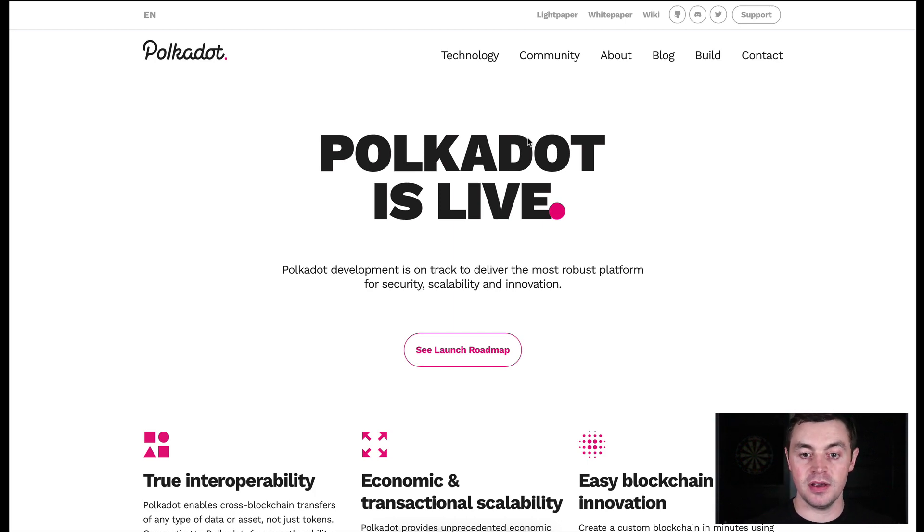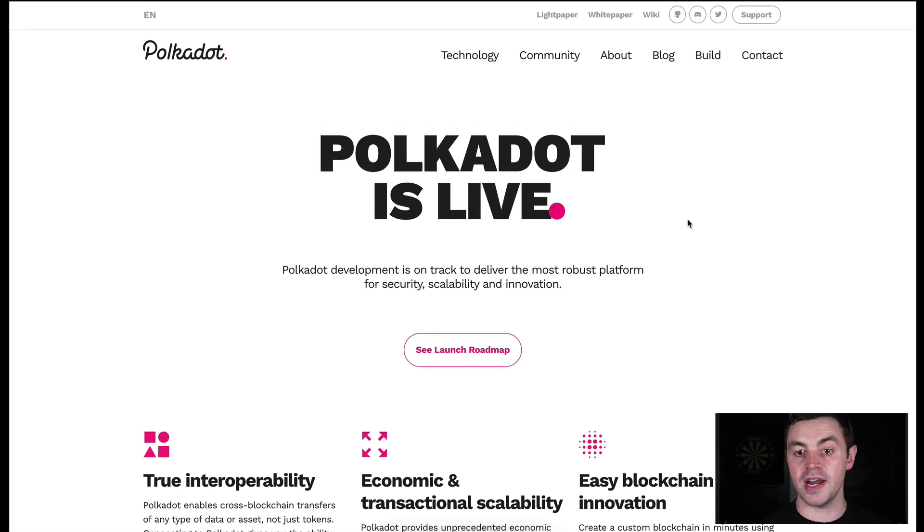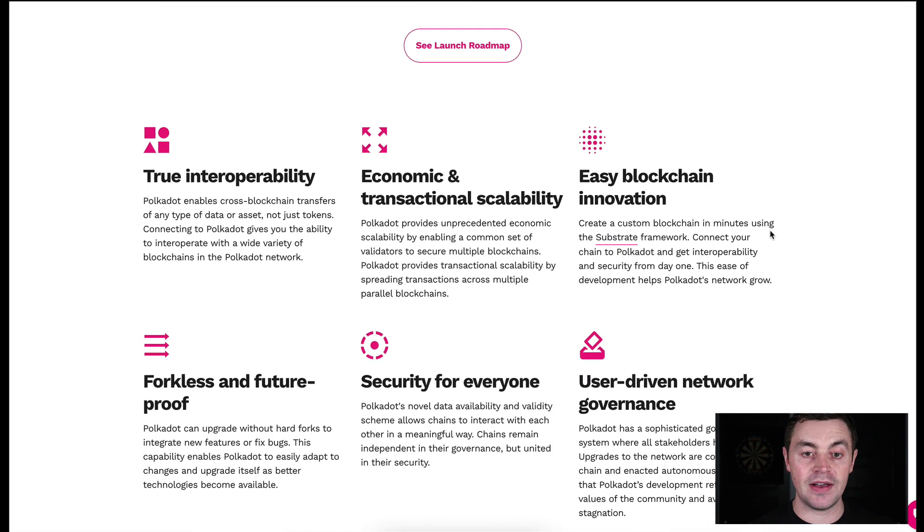Polkadot is essentially an ecosystem of connected blockchains that share the same security and the same benefits of being in the Polkadot ecosystem. You can think of it as a set of independent chains — like Ethereum, Ethereum Classic, and Bitcoin — except they'd have pooled security and be able to transact and communicate with each other out of the box. If all chains could pool their security and talk to each other freely, we'd be way further ahead in blockchain than we are right now.